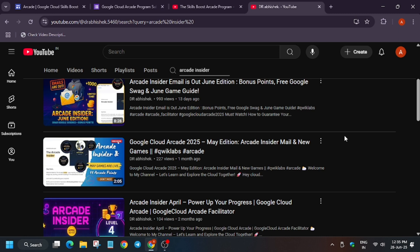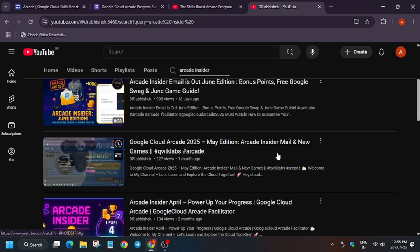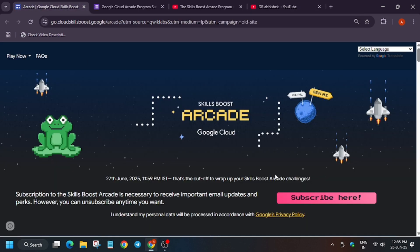The data in the Arcade Insider is generally older — if you completed some badges in June, they won't be shown there; only badges done in May will appear. If you receive the email in May it will show April data, and in February it will show January data. So it is range-based. If you have received this email, no need to subscribe to the Arcade again.